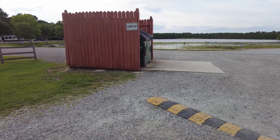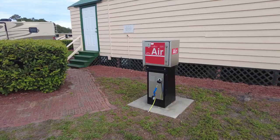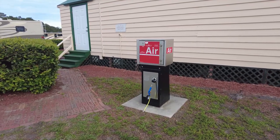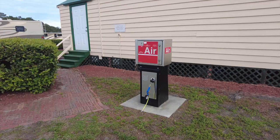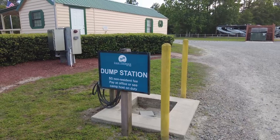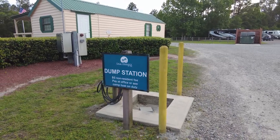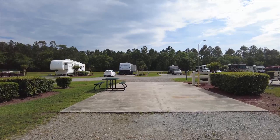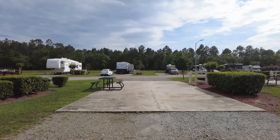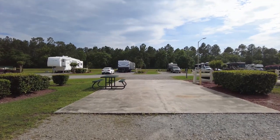There's one dumpster here on the corner for everyone. They have an air station here — it is a quarter, but it's pretty convenient so you can pull up without having to get out all the stuff you need to air up your tires. Next to the air, there is a dump station. We are on site B7. We have a nice flat spot — we were by the lake last time, but this is pretty nice too.